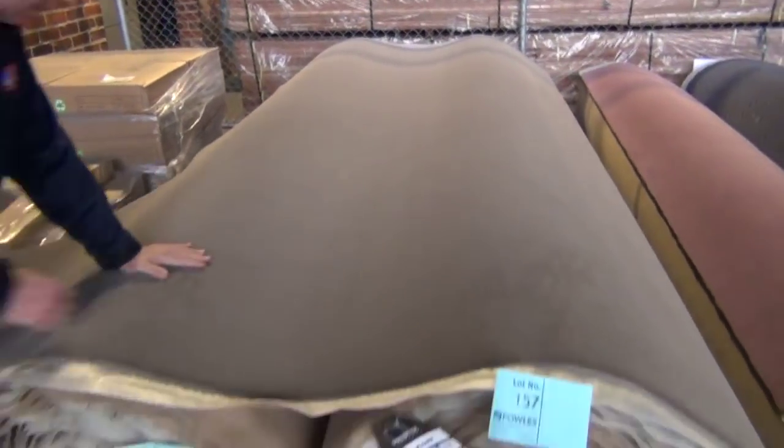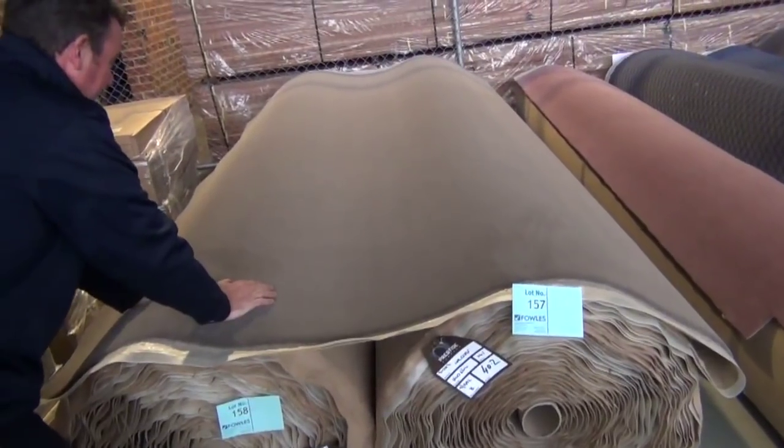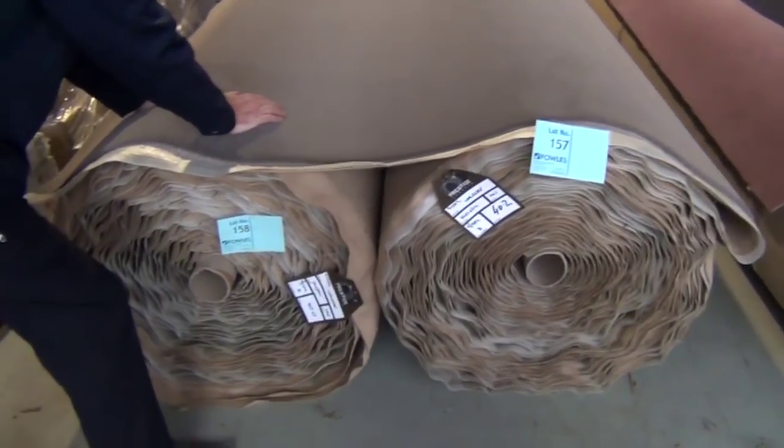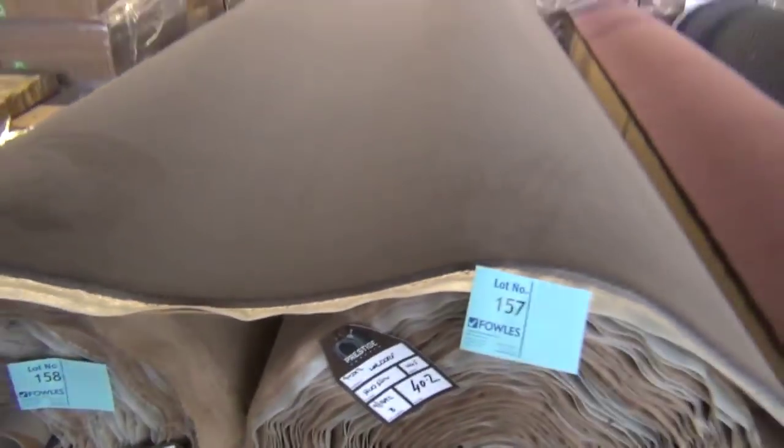This would probably be $300 a metre normally on the open market. But tomorrow I reckon we'll probably sell it somewhere between $50 and $100 a metre, because it is top-notch, beautiful gear. Great roll sizes there — having two nice big 40 metre rolls is really good to have.